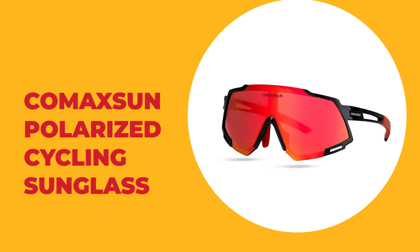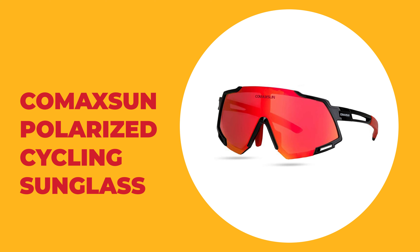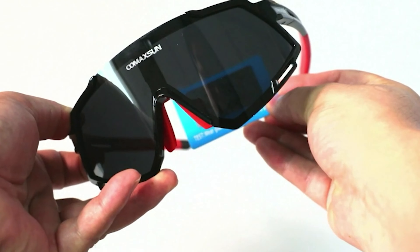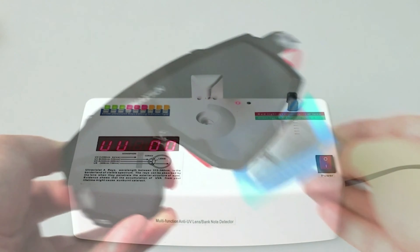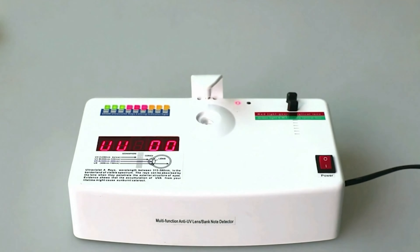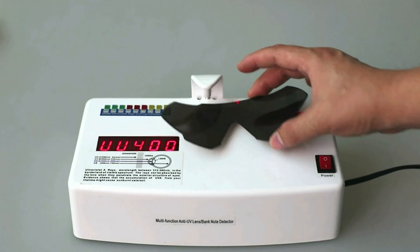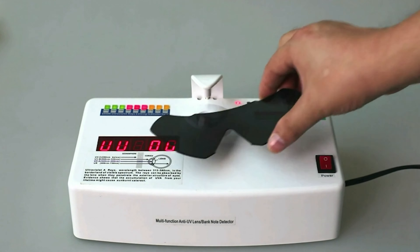Number 10: Comaxin Polarized Cycling Sunglass. This cycling sunglass blocks 100% of UVA, UVB, and UVC rays and harmful blue light to 400 nanometers. These harmful rays are a leading cause of cataracts, skin cancer, and wrinkles around the eyes — all great reasons to block them out.